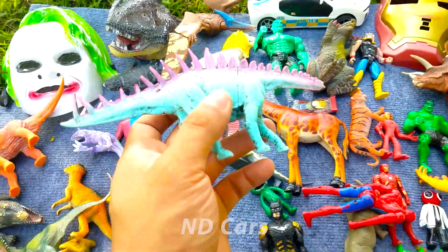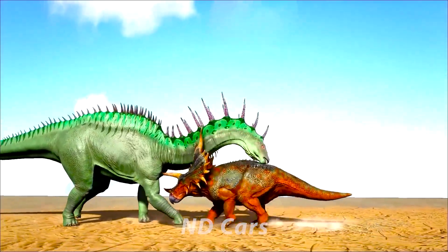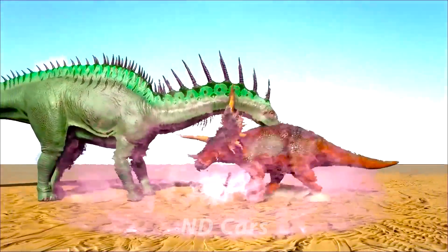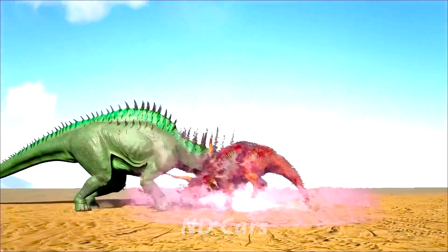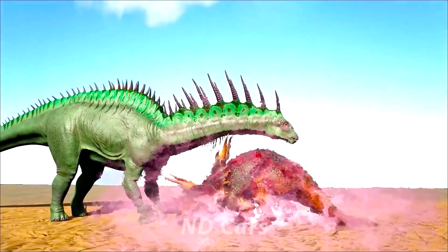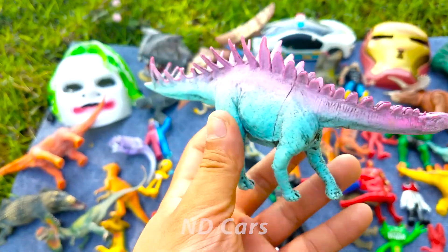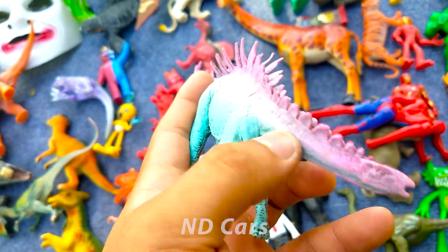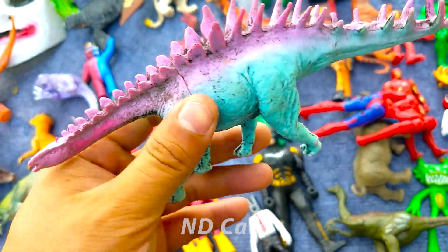Còn đây về đây một con khủng long Agamosaurus các bạn ơi. Một con khủng long màu xanh dương nha, trên lưng của nó thì màu hồng các bạn, rất là nhiều gai trên lưng luôn. Wow! Một con khủng long cực kỳ là đẹp các bạn ơi. Nhìn xịn chưa kìa!